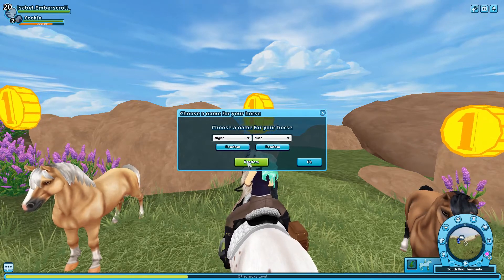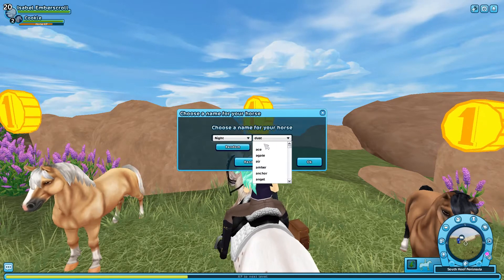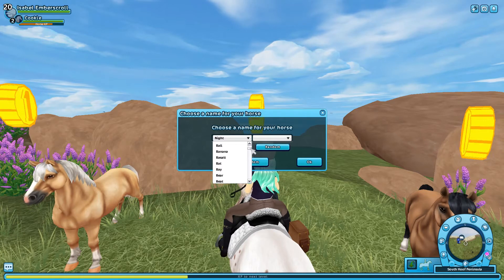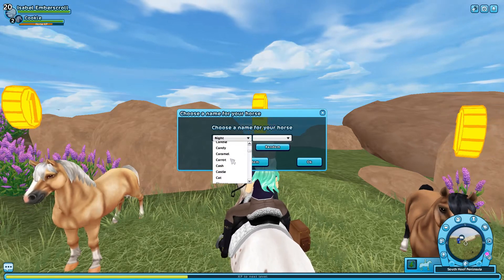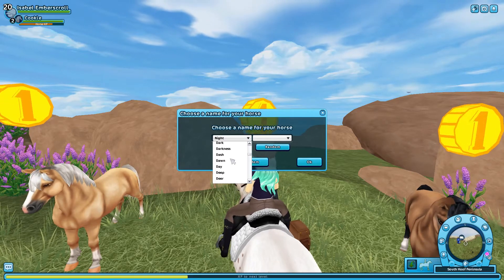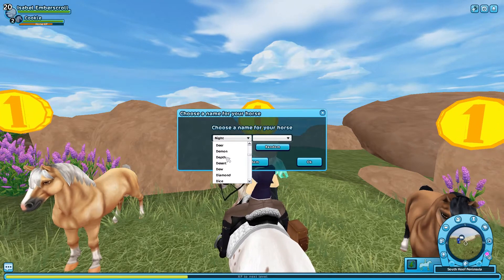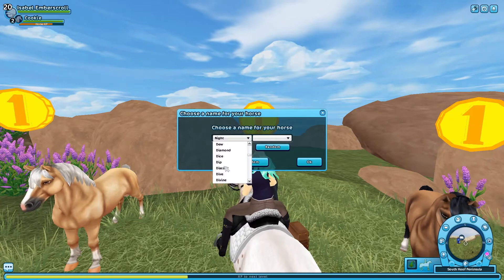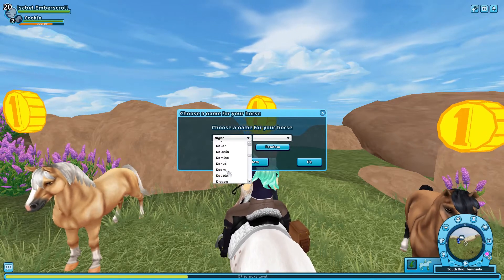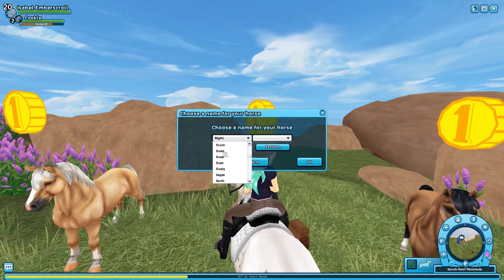There's Night Dust — do we have any other cute names that remind you of a night dust? Something dark and black-themed. All the C names have cute names for the colorful ones. There's darkness, dash, dawn, dear, demon... doom, druid... Duke! Oh, Duke's a really cute name.